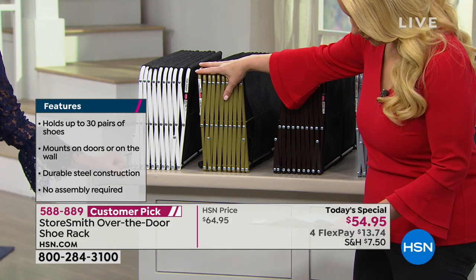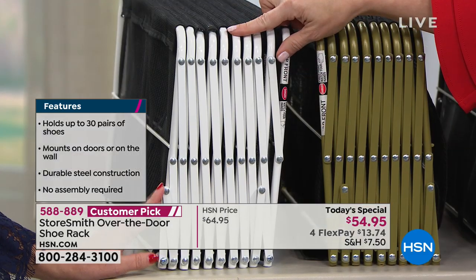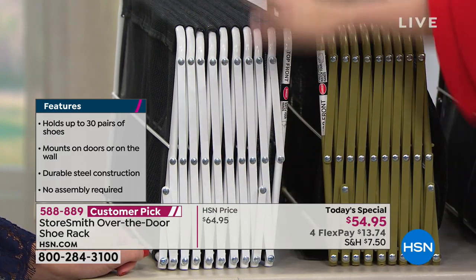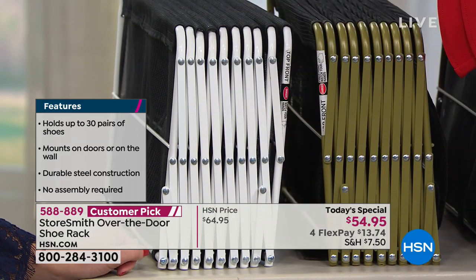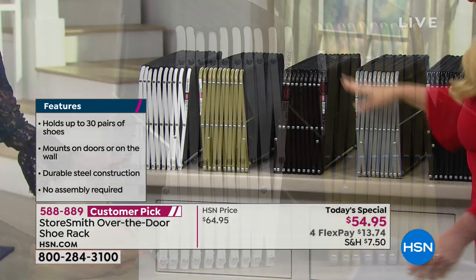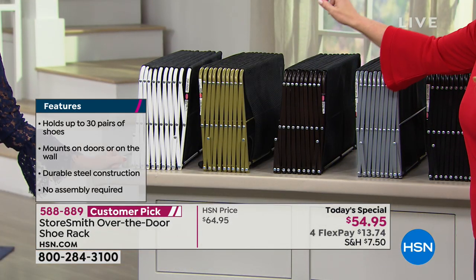We also have gold and white. If you have white doors, this is just going to blend in like an optical illusion. The white is the most popular; the most limited is the platinum.